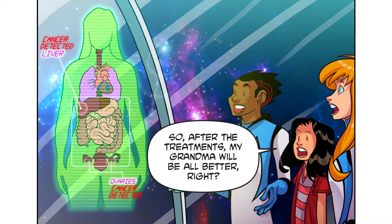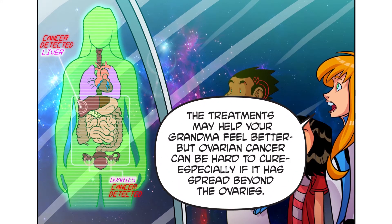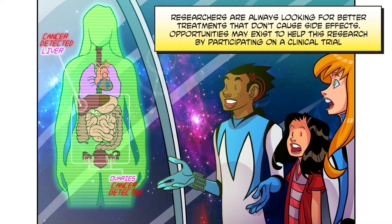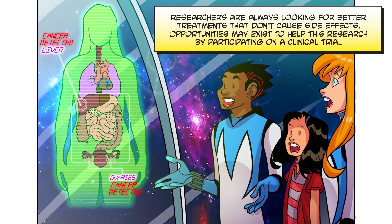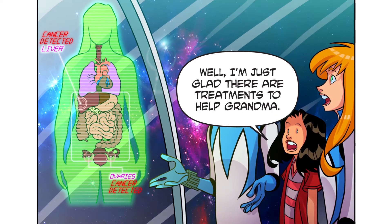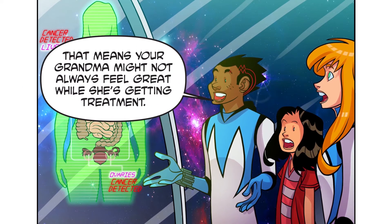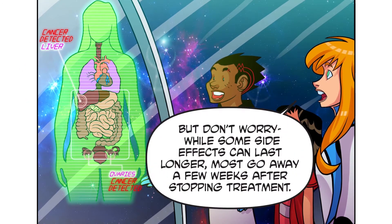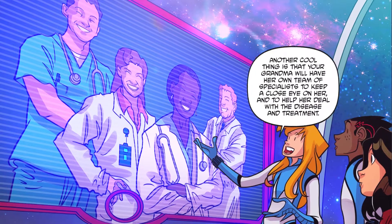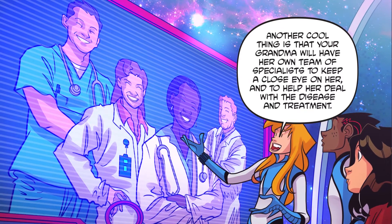So, after the treatments, my grandma will be all better, right? The treatments may help your grandma feel better, but ovarian cancer can be hard to cure, especially if it has spread beyond the ovaries. Researchers are always looking for better treatments that don't cause side effects. Opportunities may exist to help this research by participating in a clinical trial. Cancer treatments can cause side effects, meaning your grandma might not always feel great while she's getting treatment. But most side effects go away a few weeks after stopping treatment. Your grandma will also have her own team of specialists to keep a close eye on her and help her deal with the disease and treatment.